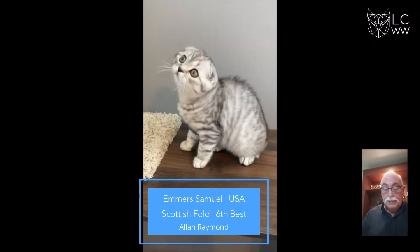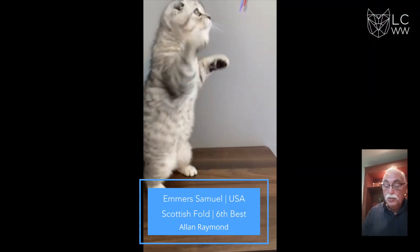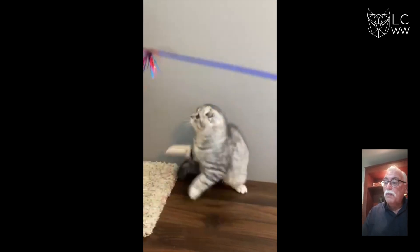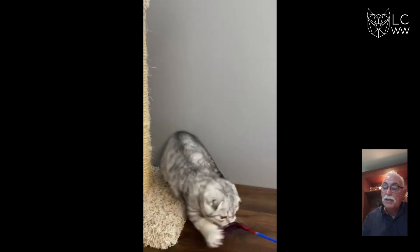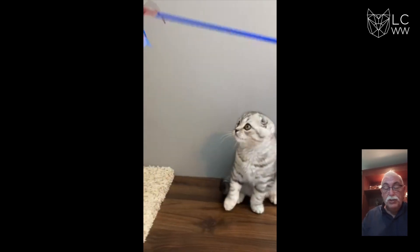6th best is this black silver mackerel tabby Scottish Fold Shorthair, beautifully folded ears, beautiful eye shape, lovely length of body, nice flexible tail. Congratulations on 6th best.